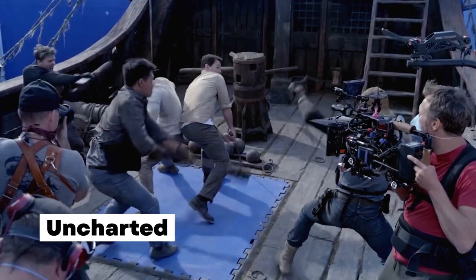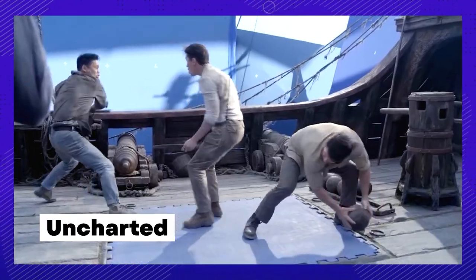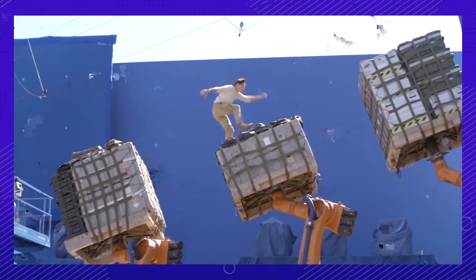Uncharted: The lead actor, Tom Holland, played a major role in the movie adaptation of the video game Uncharted. The film kicks off with a thrilling scene in which the protagonist jumps out of a cargo plane without a parachute, but it wasn't as simple as it sounds.